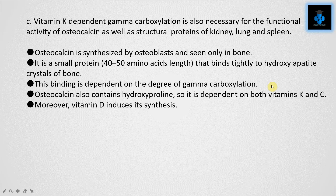Osteocalcin is synthesized by osteoblasts in bone. It is a small protein that binds tightly to hydroxyapatite crystals of bone; this binding is dependent on the degree of gamma-carboxylation. Osteocalcin also contains hydroxyproline, so it is dependent on both Vitamin K and Vitamin C. Moreover, Vitamin D induces its synthesis.